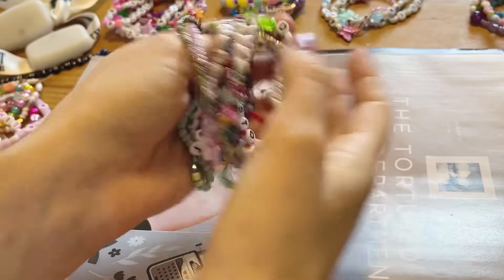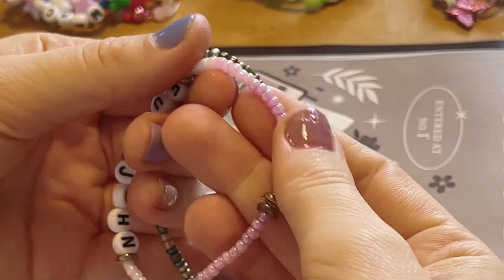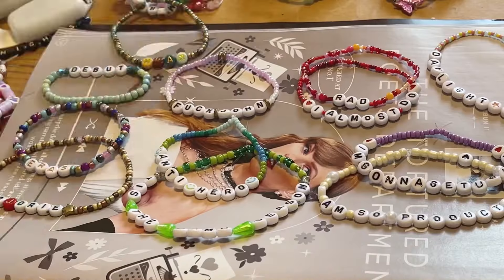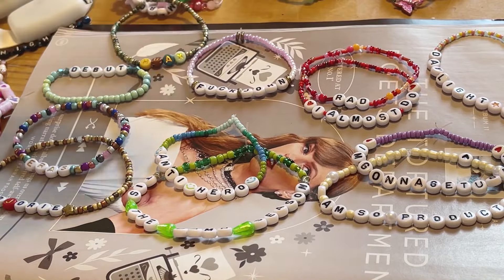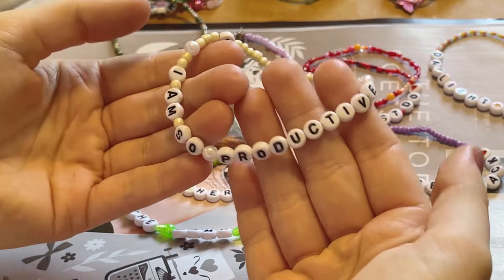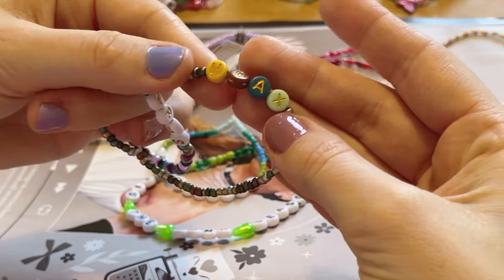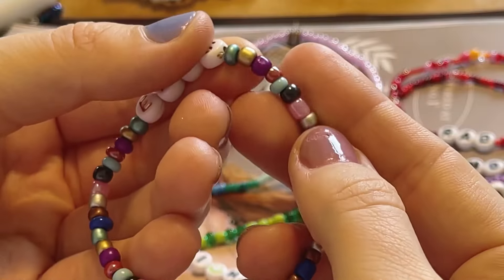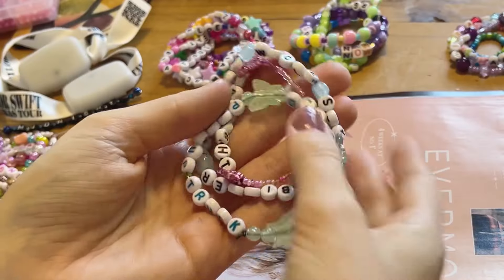Probably the bracelets I got the most of were the ones with these slightly larger beads — not seed beads, which are the really tiny ones, but the same kind I made my bracelets with — and I got so many fun ones. Of course 'we don't like John' made me laugh. And in my opinion, 'I cry a lot but I am so productive' is one of the most iconic lyrics from The Tortured Poets Department, so I was happy to get that bracelet. I love the colour scheme of these ones especially with the colourful letter beads. Special mention to 'rad' instead of 'red', which is hilarious.